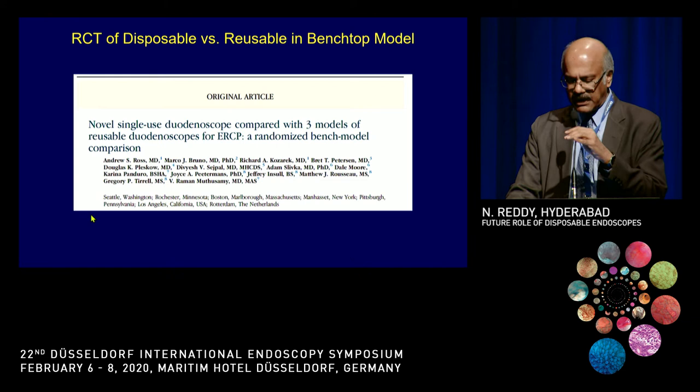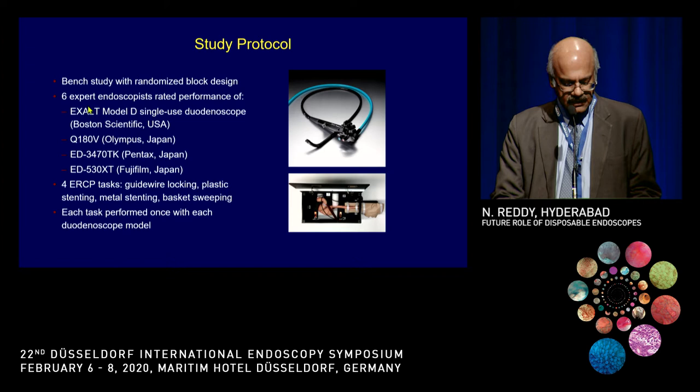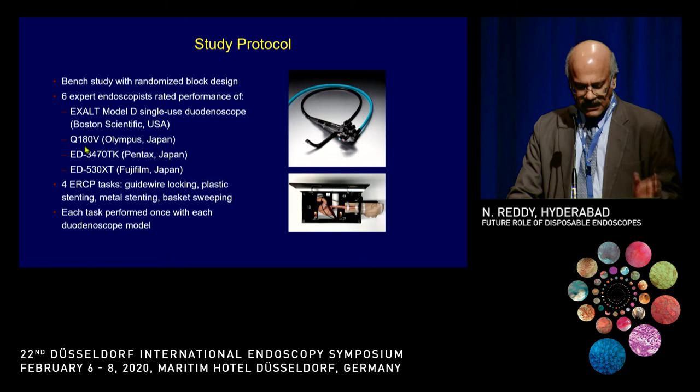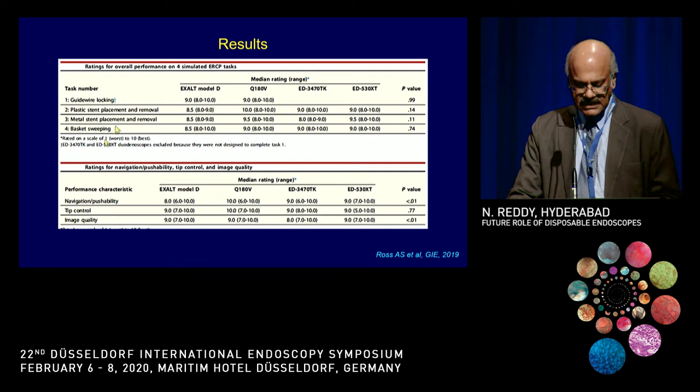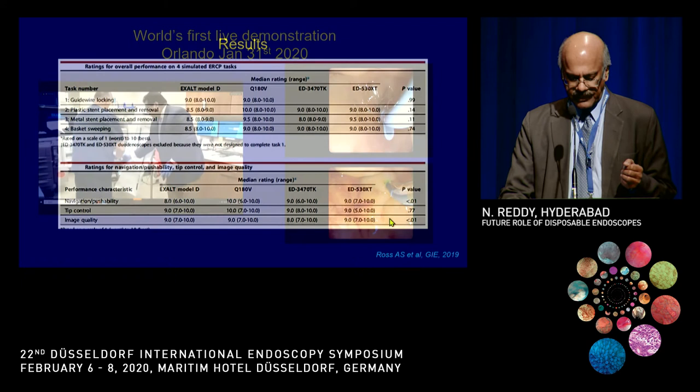The first experimental work was done on a bench model using the EXALT scope, with six experts from different centers comparing it against various manufacturers' duodenoscopes. They performed four ERCP tasks and looked at performance. The disposable scope had almost similar performance to standard duodenoscopes. The only notable difference was image quality, which was better with current standard duodenoscopes compared to the disposable one, likely due to differences in technology.